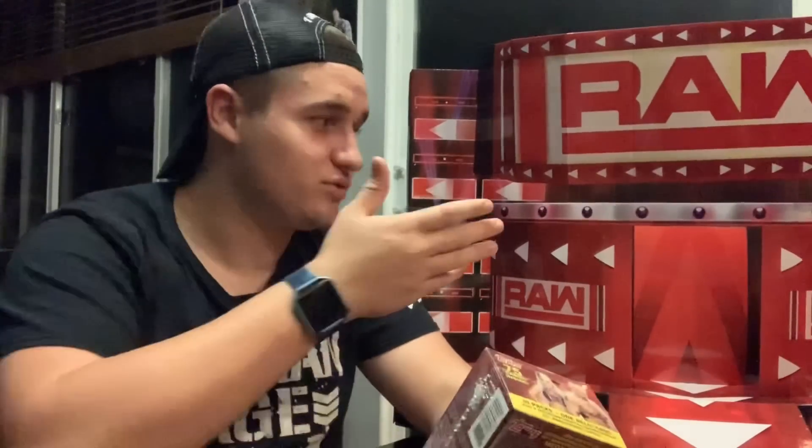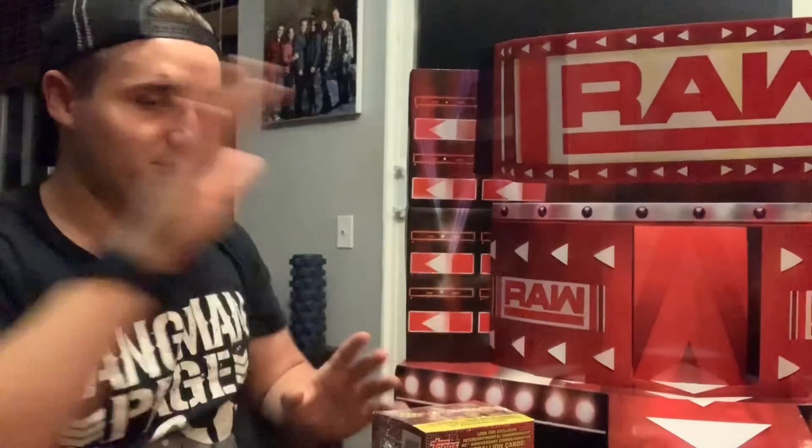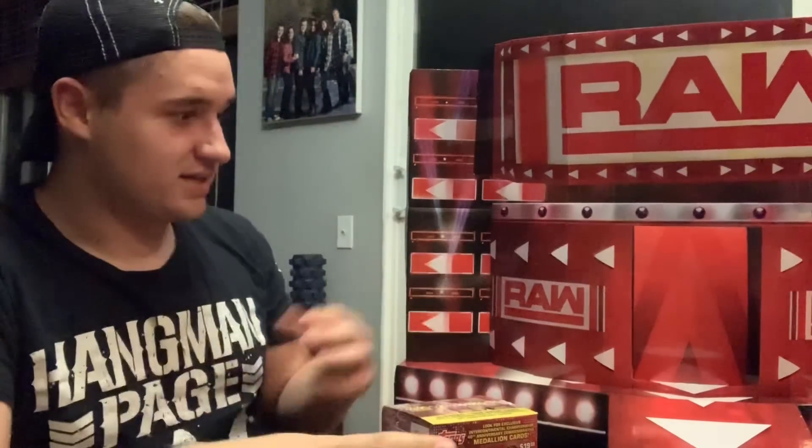What's up guys, WWE Fan Talks here. Today I'm doing a video next to the Monday Night Raw stage from Ringside Collectibles that I just posted — this is awesome, I feel like I'm actually in the arena being next to this thing, it's so accurate. But today we are unboxing another Raw 75 trading cards set.